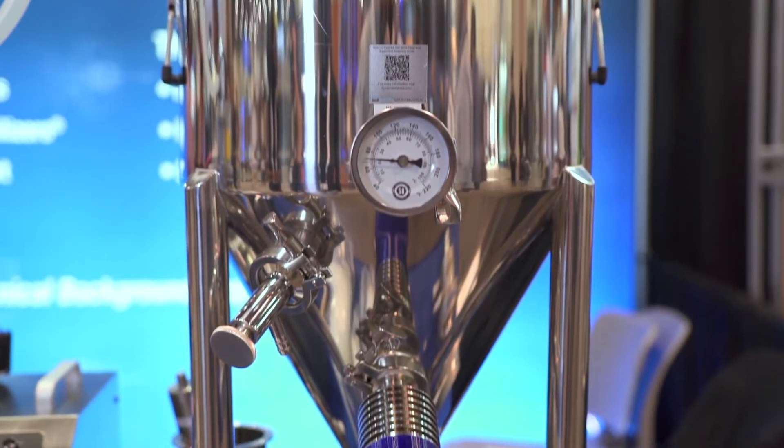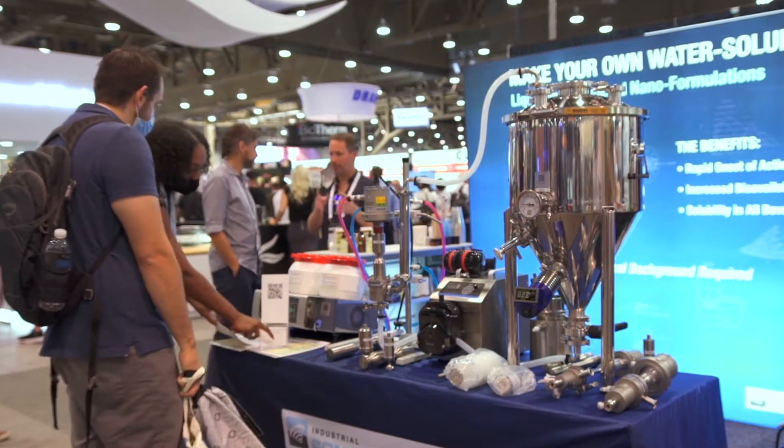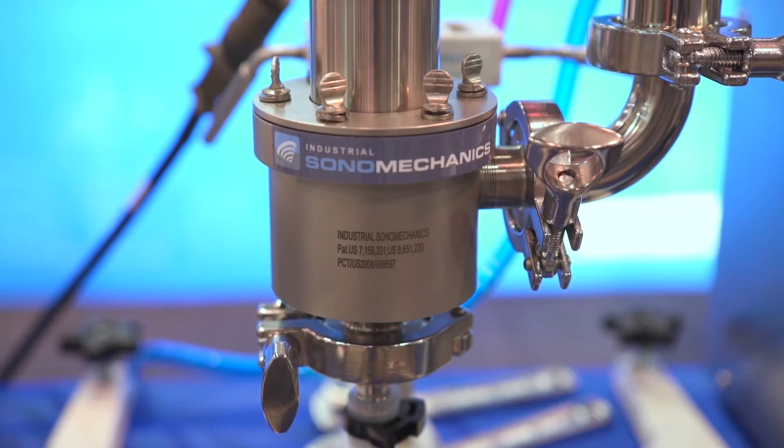The current challenge in the industry is the ability of companies to consistently produce effective, high-quality cannabis-based end products at reasonable price points with predictable effects.